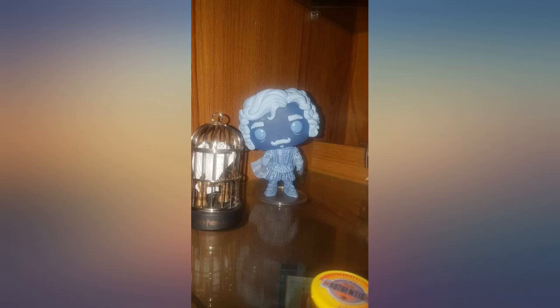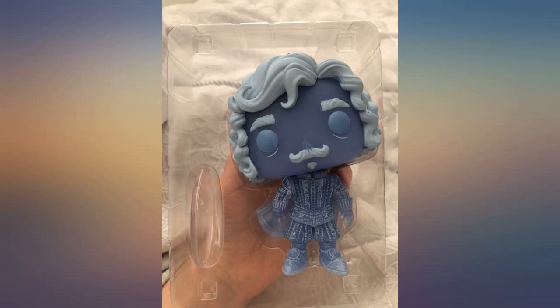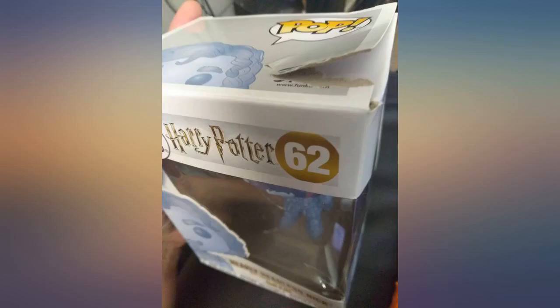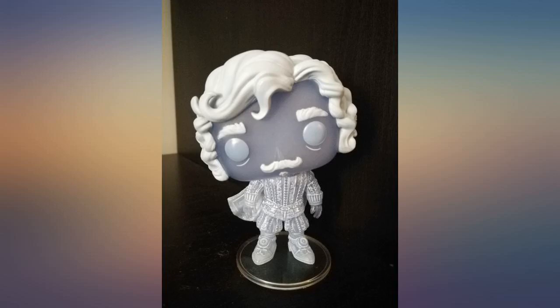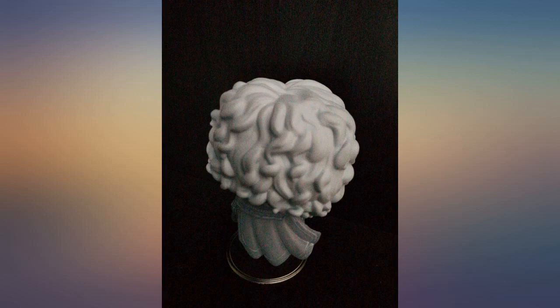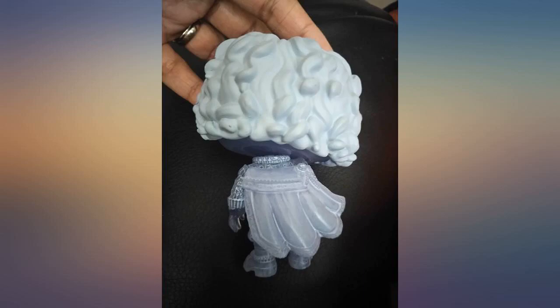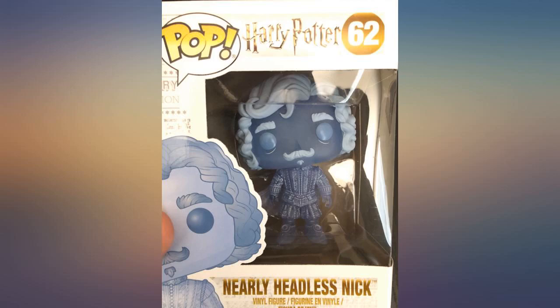Super cute. The head actually pivots so you can display it crooked or upright. The tilt of the head isn't as dramatic as their mock-up makes it look, but it's still a fun feature. I am not sure how strong the pivoting mechanism is, so I would not let my toddler get his hands on it. The color is great and the details in the outfit are really nice. Overall I love this pop. My new favorite. The pop box looks good to me, but I am not a collector.